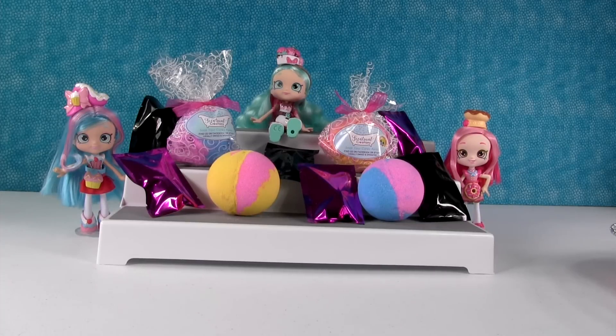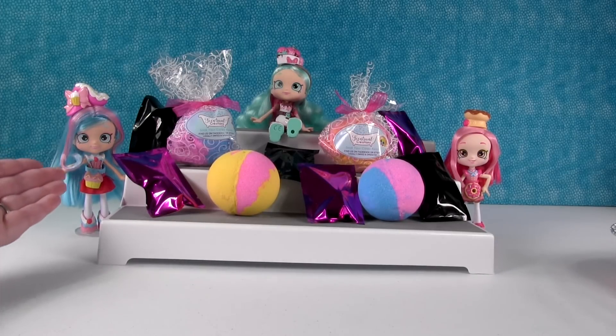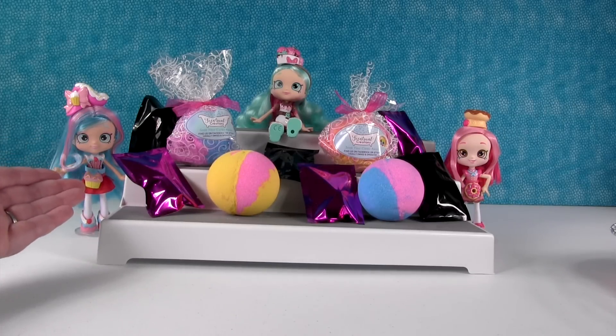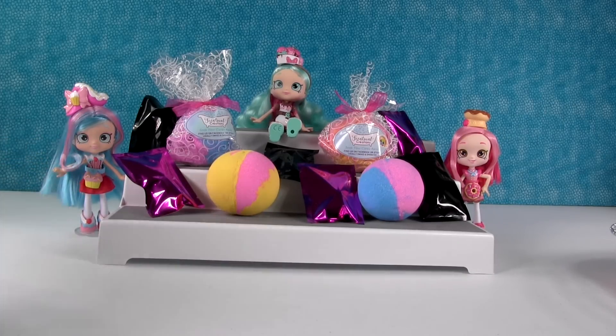Hey guys, it's Shannon. And Bath Bomb and Paul. And we have more Shopkins Bath Bombs today. Yes, we do. Today, our very brave friends, the Shoppies, have decided to join us. But they're a little worried that they're going to get fizzy and bubbly. And they might.